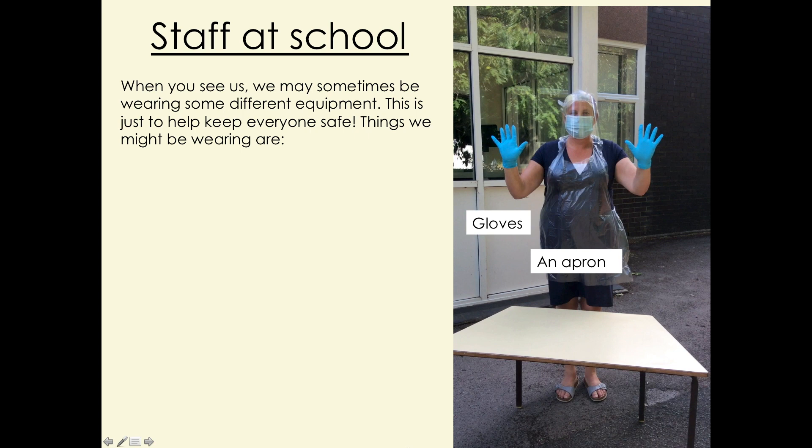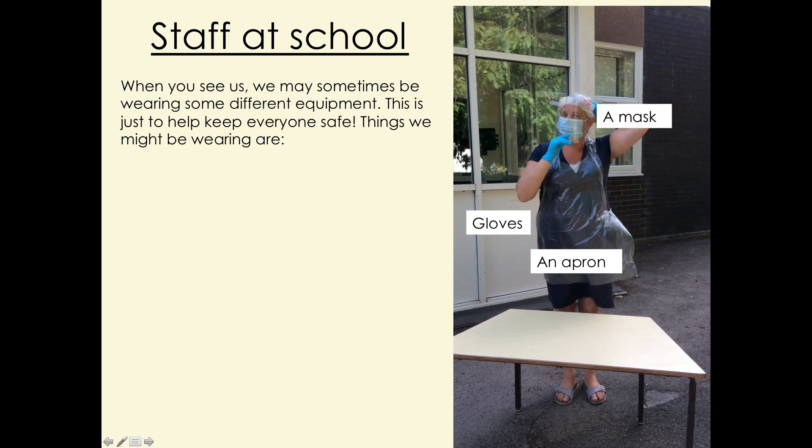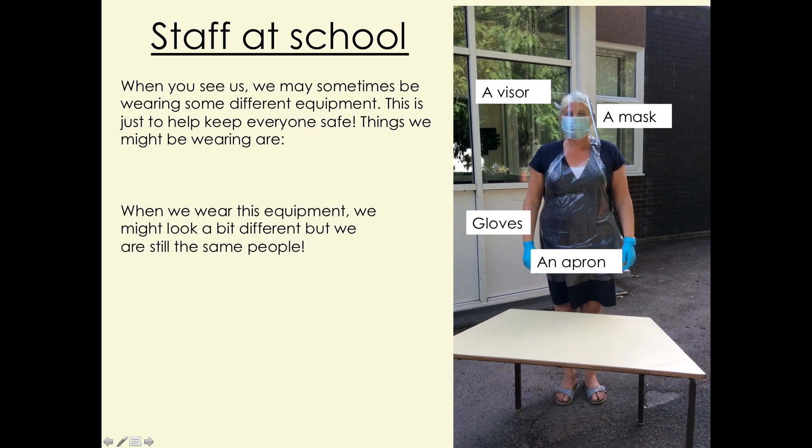This might include an apron, gloves, a mask and a visor. Even though we look a bit different, we are still the same people, I promise.